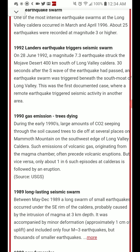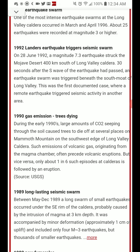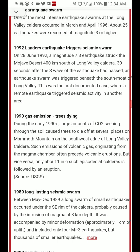In 1990, gas emissions caused a tree die-off. During the 1990s, large amounts of CO2 seeping through the soil caused trees to die off in several places on Mammoth Mountain on the southwest edge of Long Valley Caldera. Such emissions of volcanic gas originating from the magma chamber often precede volcanic eruptions, but vice versa, only about 1 in 6 such episodes at a caldera is followed by an eruption.